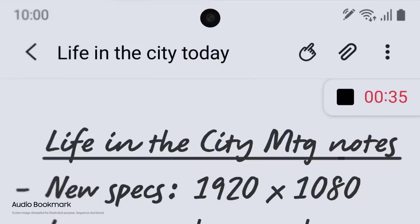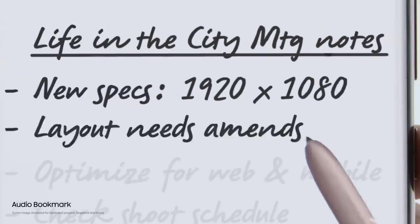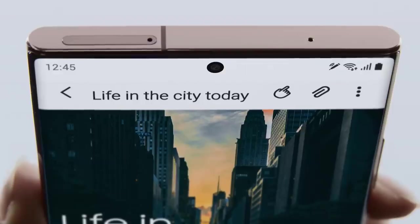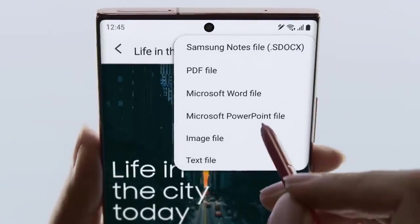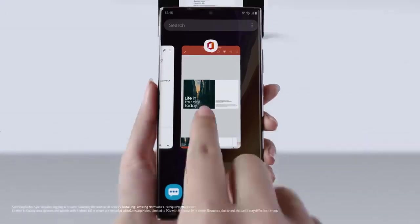Audio Bookmark lets you sync audio to the notes you take so that you can replay and pick up whatever you missed. Coupling S Pen's brain power with Samsung Notes and MS integration, Note 20 does what your desktop doesn't. Now you can convert your notes to PowerPoint and share right from your couch.